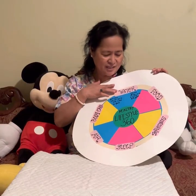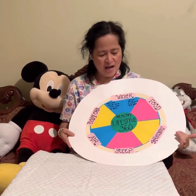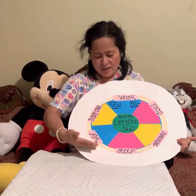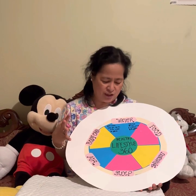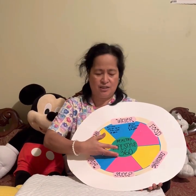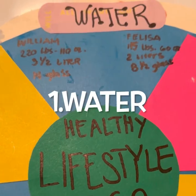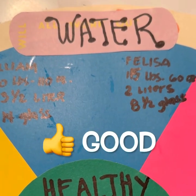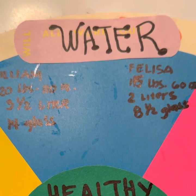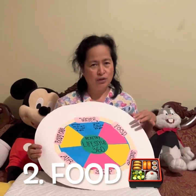The ingredients are water, food, sunshine, sleep, air, and body care. If we like to achieve Healthy Lifestyle 360, we have to start with water, because water is the one that hydrates our body system. And we'll follow with food.